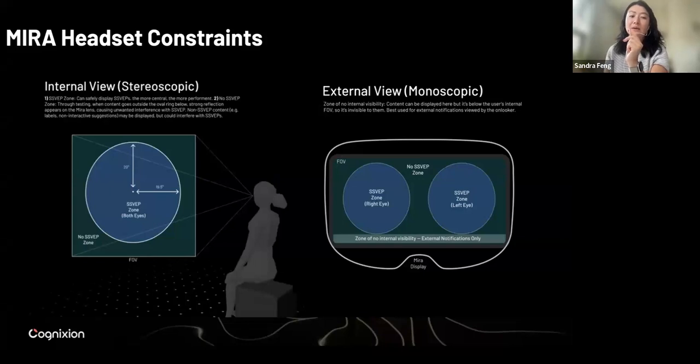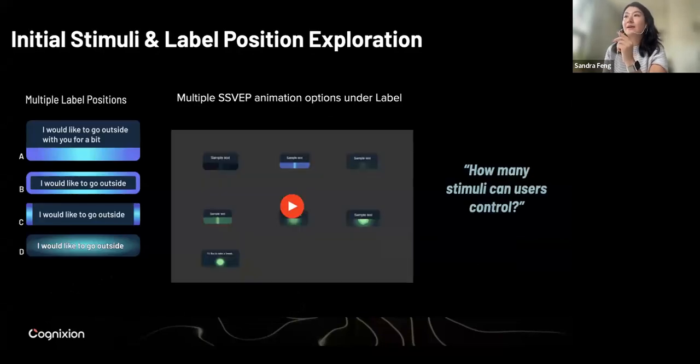The next challenge is we wanted to understand the relationship between SSVEP and the longer text — to determine what kind of position should we place an SSVEP that is effective and easy to use in a software product. We had a couple of ideas and ultimately decided to use option A, where you have the SSVEP sitting under the string or tag of longer text. We started playing around with different SSVEP animations to see if we can have something that works for this arrangement.